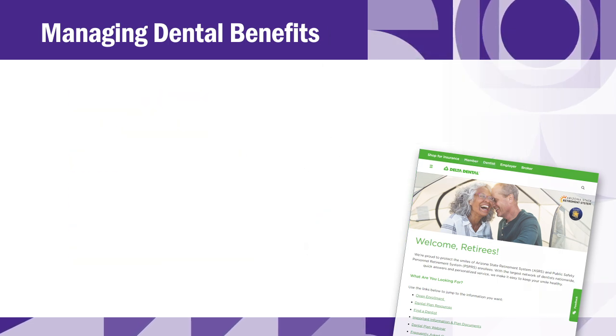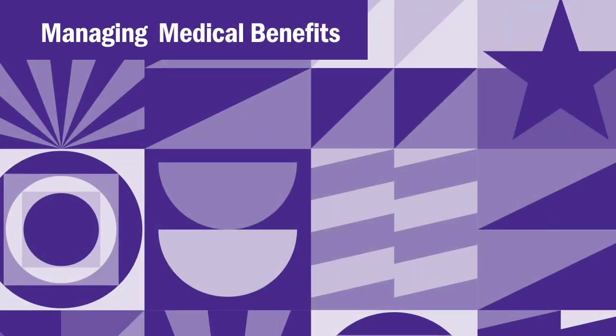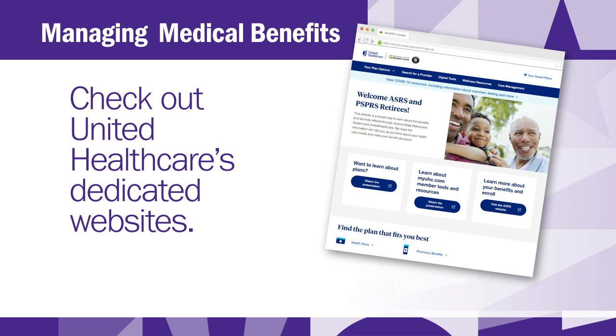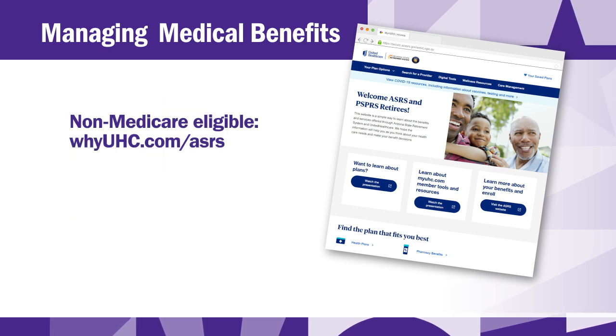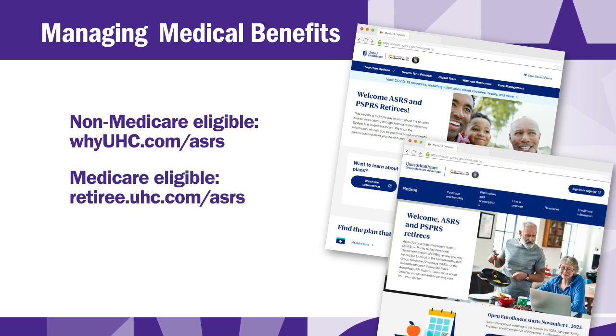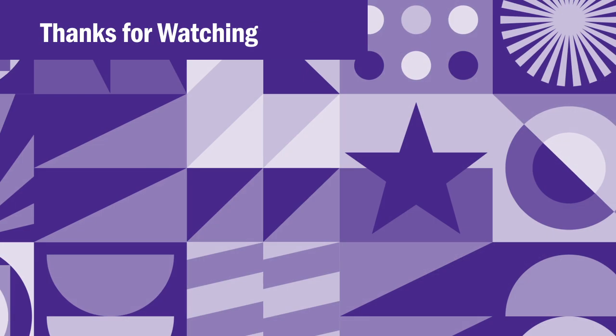How can I manage my medical benefits? UnitedHealthcare's dedicated websites will help you find providers, track claims and expenses, estimate healthcare costs, and view the certificate of coverage with complete information on your benefits. Visit these helpful websites: uhc.com/ASRS if you are non-Medicare eligible, and retiree.uhc.com/ASRS if you are Medicare eligible.